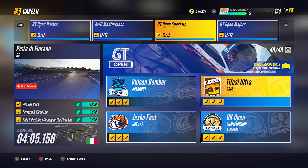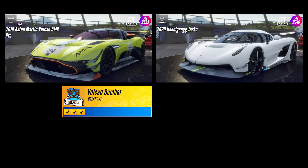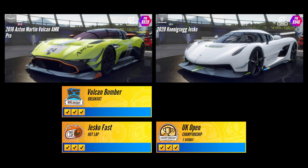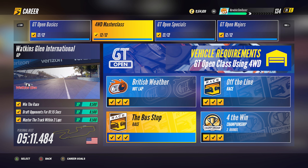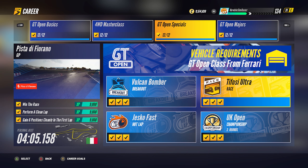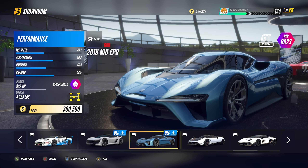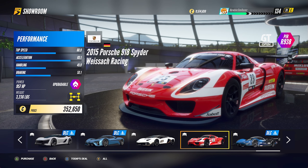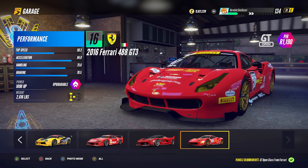We need at least four cars to complete the entire GT Open series. The Aston Martin Vulcan AMR Pro is specified for the Vulcan Bomber Breakout of the GT Open Special Series, and the Koenigsegg Jesko is specified for Jesko Hot Lap and is also allowed for the UK Open Championship. We still need a four-wheel-drive car for the Four-Wheel-Drive Master Class Series and a Ferrari for the Tifosi Ultra Race. The fastest four-wheel-drive car in my test is the NIO EP9 from the Electric Pack DLC, or the Porsche 918 Spyder from the GT Open showroom if you don't have the Electric Pack DLC. The fastest Ferrari in my test is the 488 GT3.